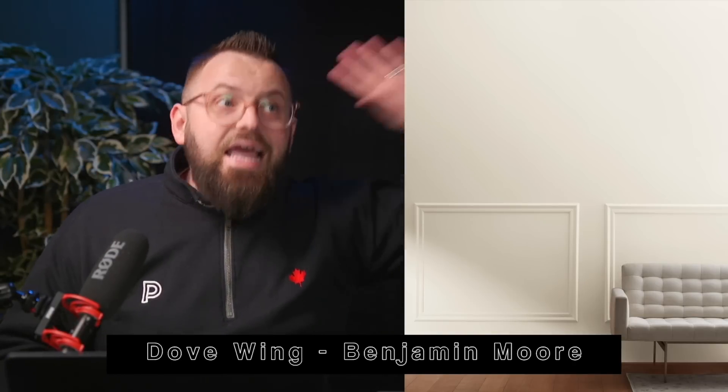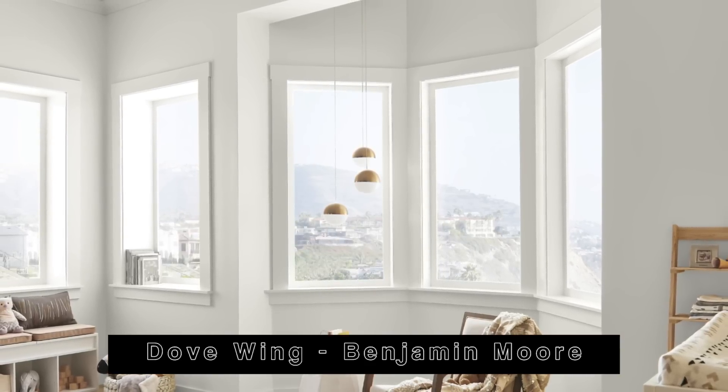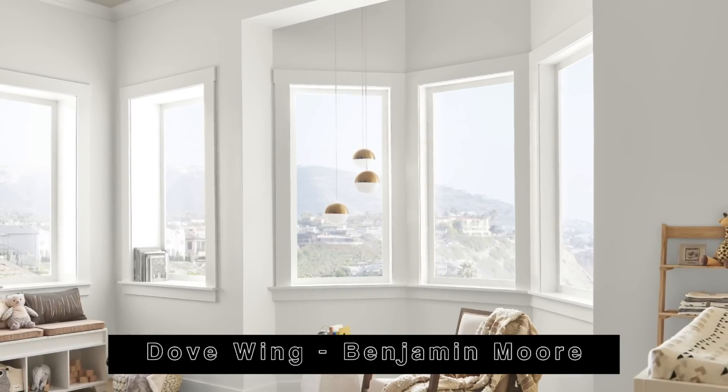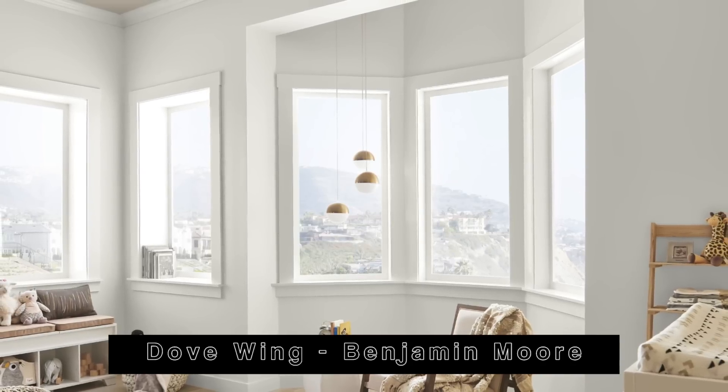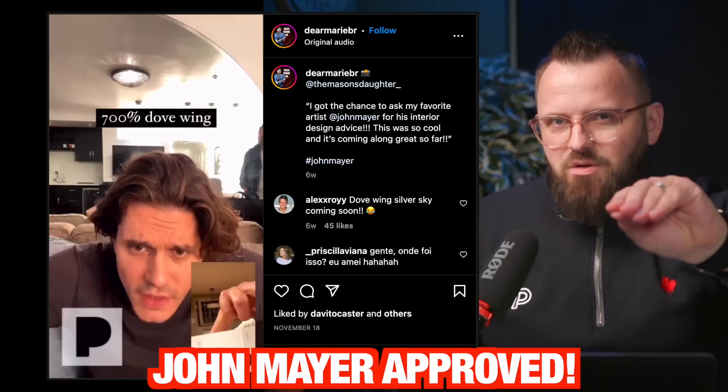It has a 77 LRV, so it's light but not too stark. You'll be able to incorporate a nearly endless amount of colors on top of it — your fabrics, curtains, flooring, artwork, furniture, anything. I have it throughout my entire first floor and the second floor hallway, with a lot of other colors working in and out, and it suits me so well. It may not be the perfect color for you, but according to a majority of you, this is the vibe you're looking for in 2023. Check out our Dove Wing video if you want some other colors to work with it, and thanks for participating!